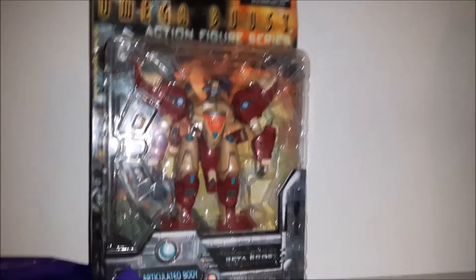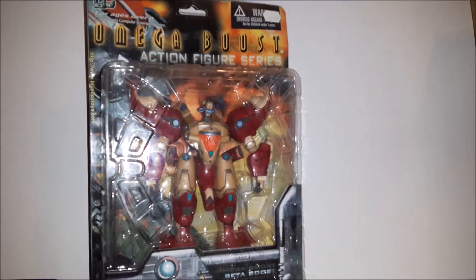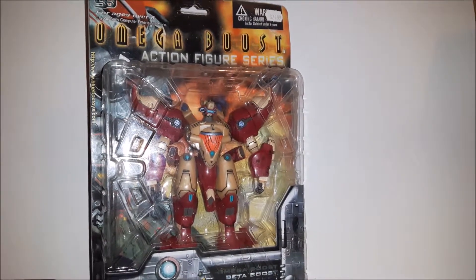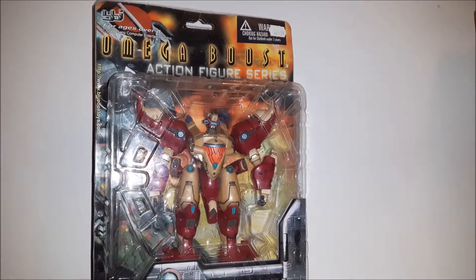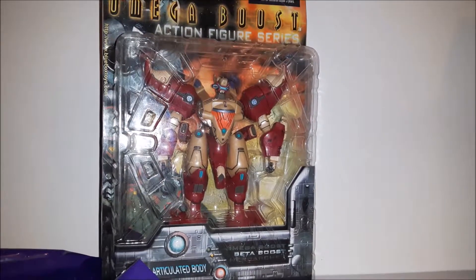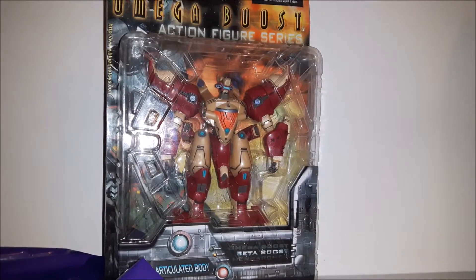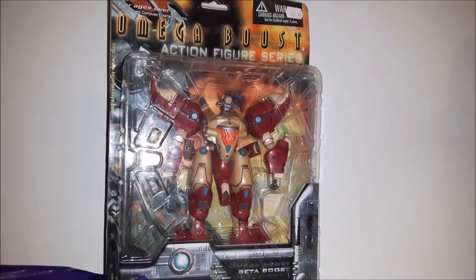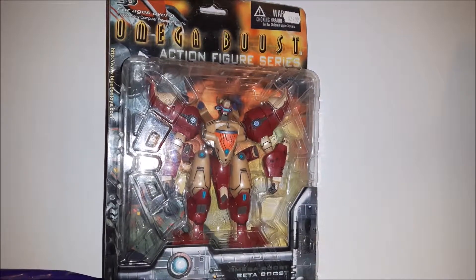This one's a bit of an odd one — it's an Omega Boost figure, specifically the Beta Boost, basically the villain robot in the game. Omega Boost is an old PlayStation 1 game that I really like. It's in the same vein as Panzer Dragoon. I don't know if a lot of people actually played it, but it's a pretty cool game with awesome robot and enemy designs.